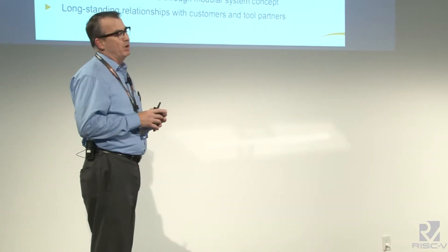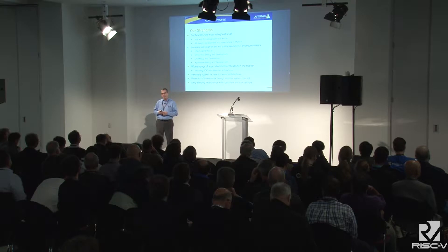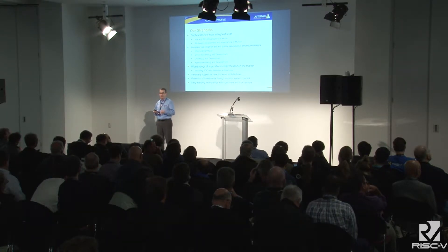And then of course you have application debug and development on top of that, all supported in a very common environment called Trace32. In addition to our RISC-V support, we support a very broad range of microprocessors: Intel architectures, ARM, PowerPC, a lot of DSPs, and many legacy architectures. We still have customers looking for support for 186 and things like that, and 8051 is yet another example. This allows you to make an initial investment in Lauterbach and continue to add architectures to the environment you have.